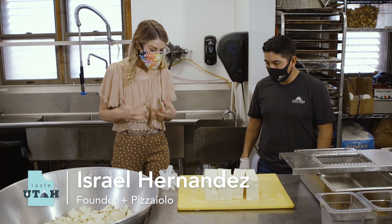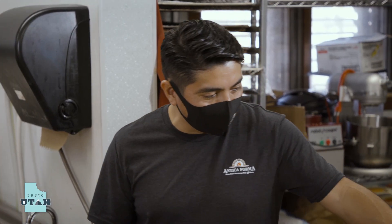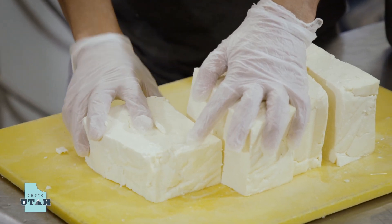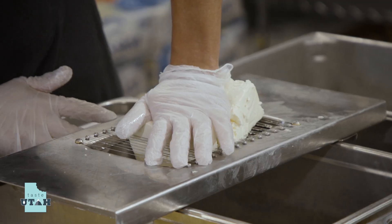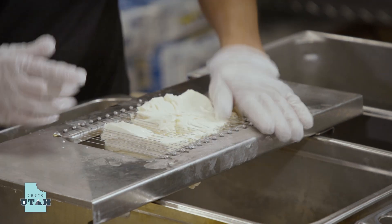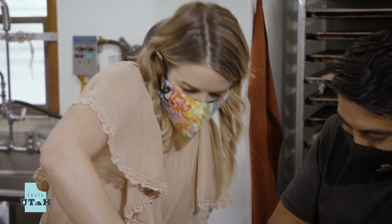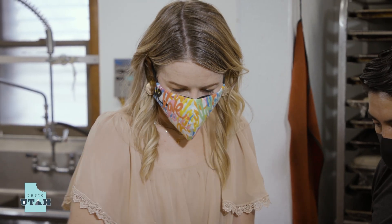Israel, you're going to teach me how to make fresh mozzarella — you're going to let me help. So what we have here is mozzarella curd. We use mozzarella curd because it helps us cut the process in half. We're going to slice it right here with this guitar slicer — just push down like this with your hand, nice and firm. Just like that.